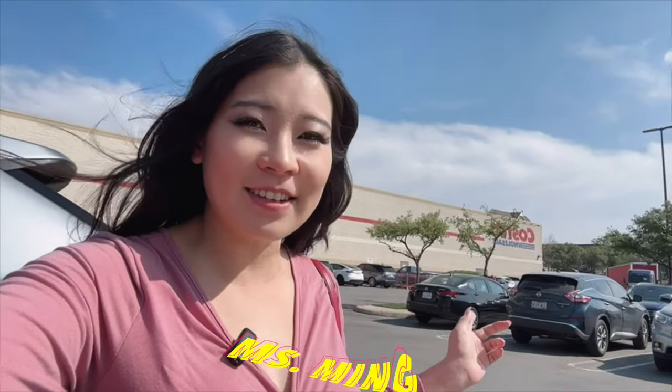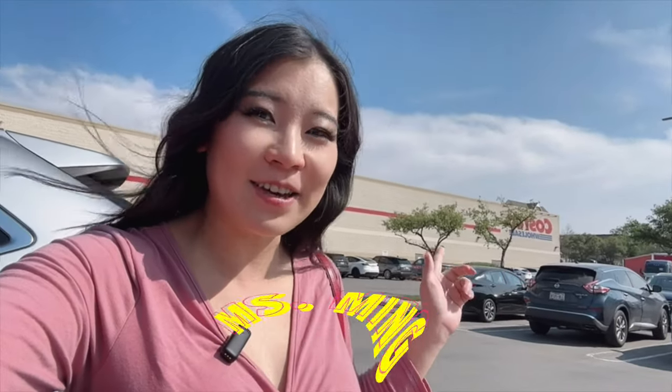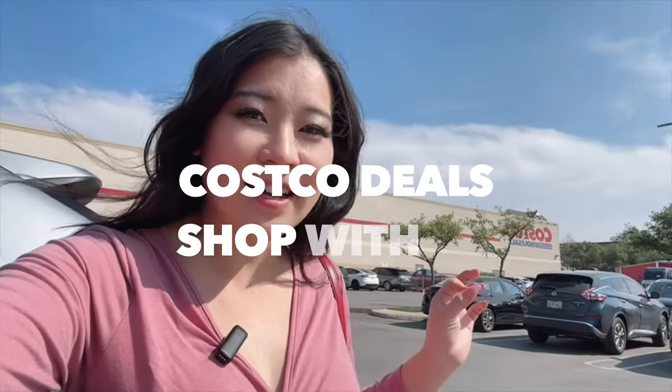Hello my friends, welcome or welcome back to my channel. My name is Miss Bang and let's check out this week's Costco sale. Let's do a shop with me at Costco — we're here at a different location.